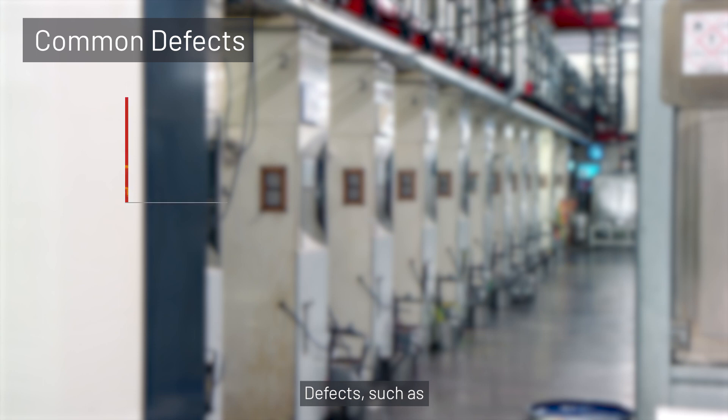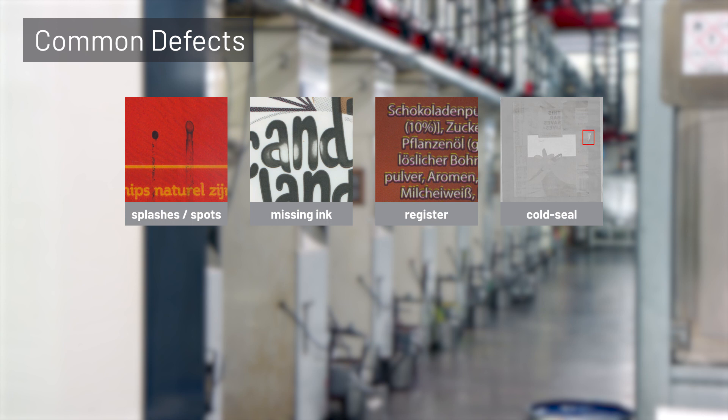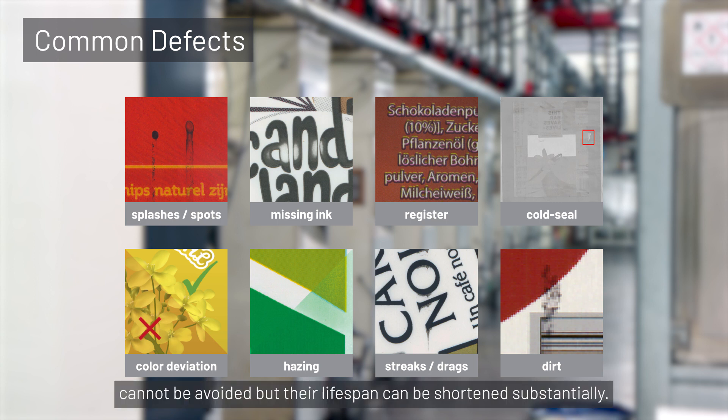Defects such as splashes and spots, missing ink, register and cold seal defects, color deviation, hazing, streaks and drags, or dirt cannot be avoided, but their lifespan can be shortened substantially.